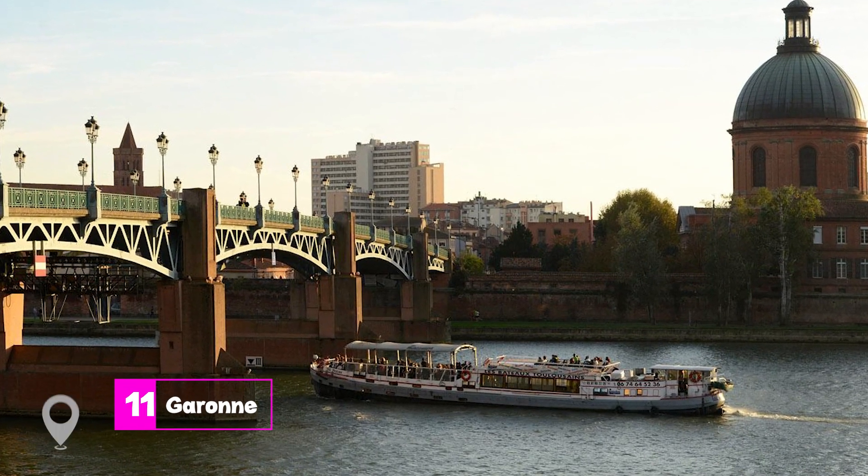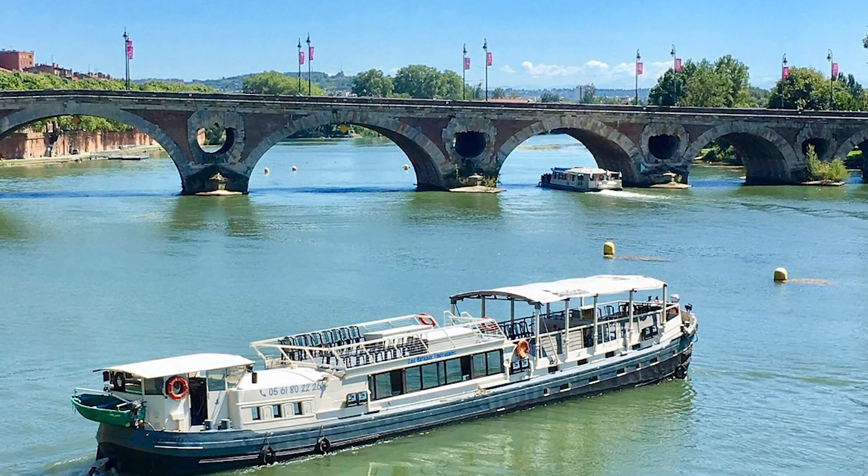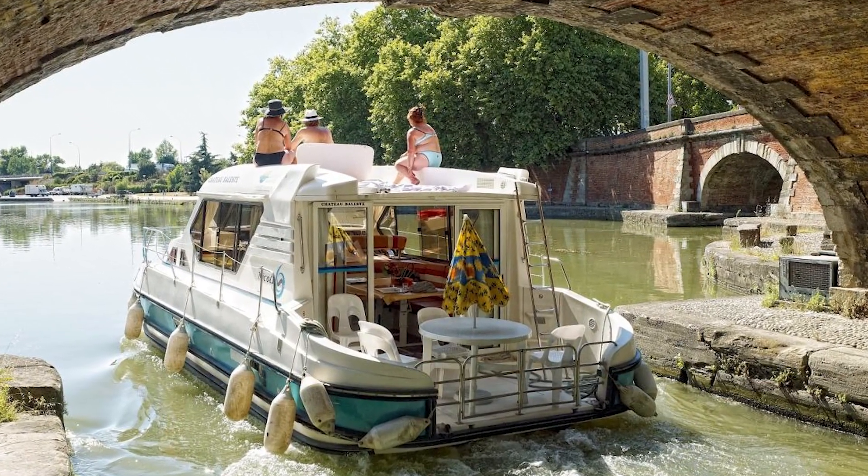At number 11, we have a trip on the Garonne. Boat tours on the River Garonne offer a unique perspective of Toulouse's most photogenic monuments. It's a relaxing way to appreciate the city's architecture and natural beauty.